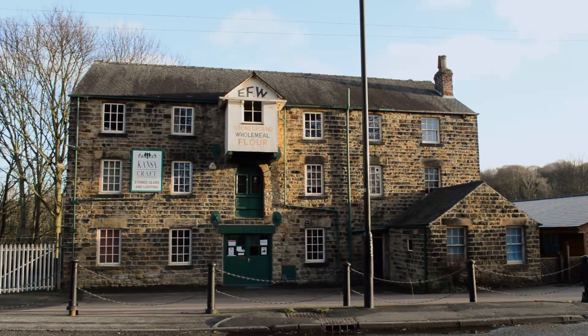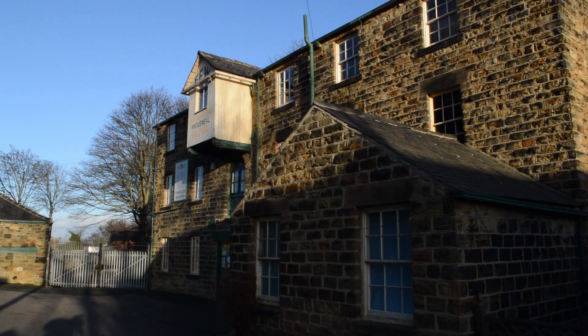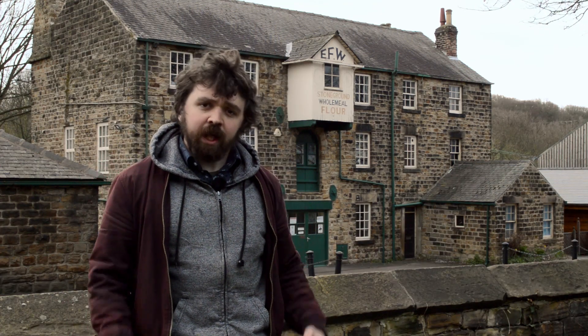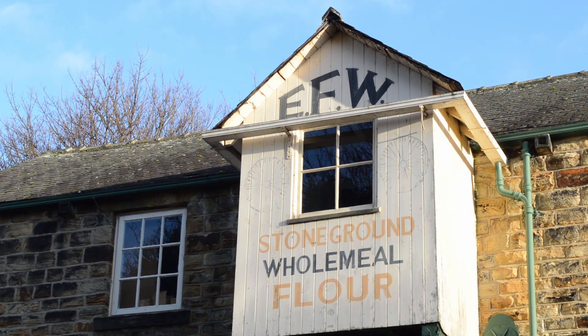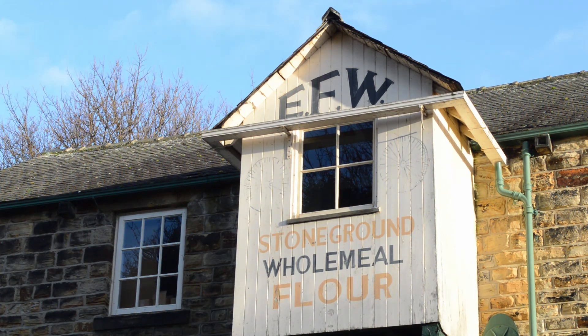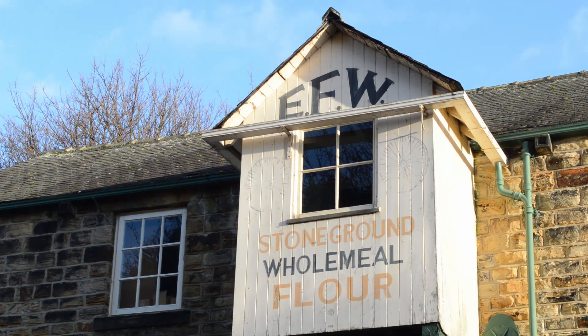By 1895, the site was put up for auction, and by 1899, the owners put everything else they had up for sale as well. That's where the Fitzwilliams stepped in. In 1929, they reopened the site as the flour mill. Their impact on local heritage is visible for all to see today — the big letters up there, EFW, stand for Earl Fitzwilliams of Wentworth. Today, however, it is actually a stained glass and lighting shop.